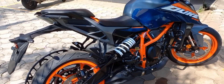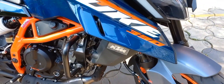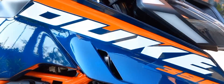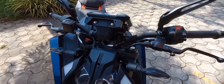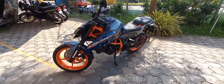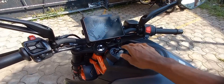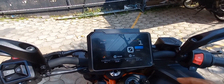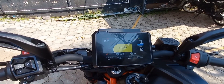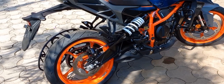On the cosmetic changes, there are new tank extensions which protrude quite a lot. The headlight is absolutely striking, with brilliant graphics. The instrument cluster is new and completely digital. The daytime running lamp is also larger.